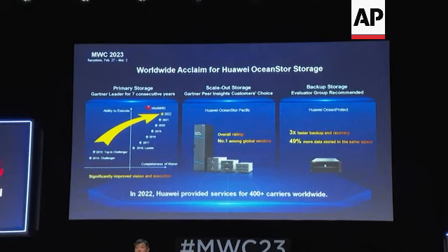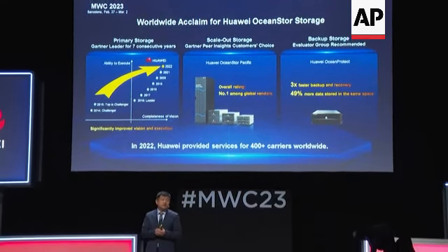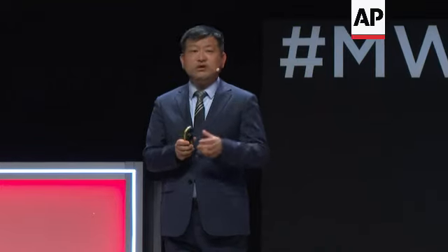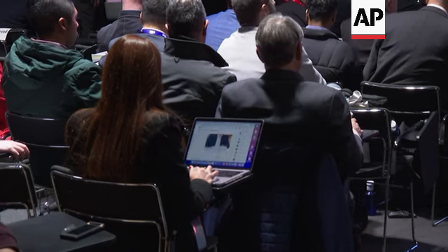The model, which is quite famous in this industry, has been selected by Gartner, well-known in the industry. Our scale-out storage has also been selected by Gartner.